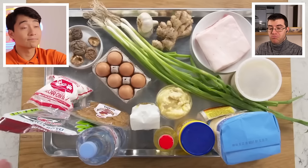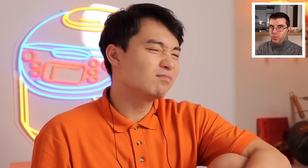Hi, I'm Esther. I'm a professional chef. And these are my $11 ramen ingredients.